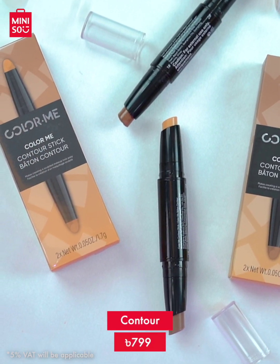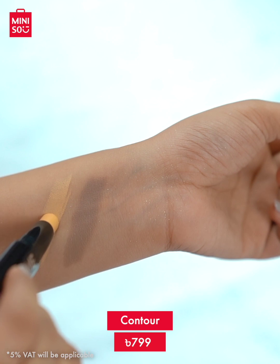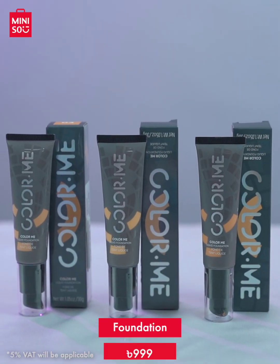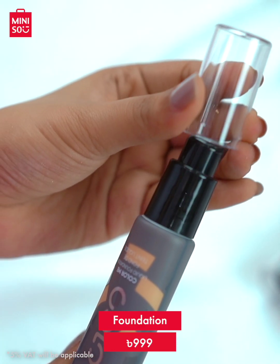Then we have this contour stick. It has a creamy texture so it can easily blend with skin. The Colour Me foundations are very light and give a very seamless feel, making them suitable for a natural look and long hours of makeup wear.